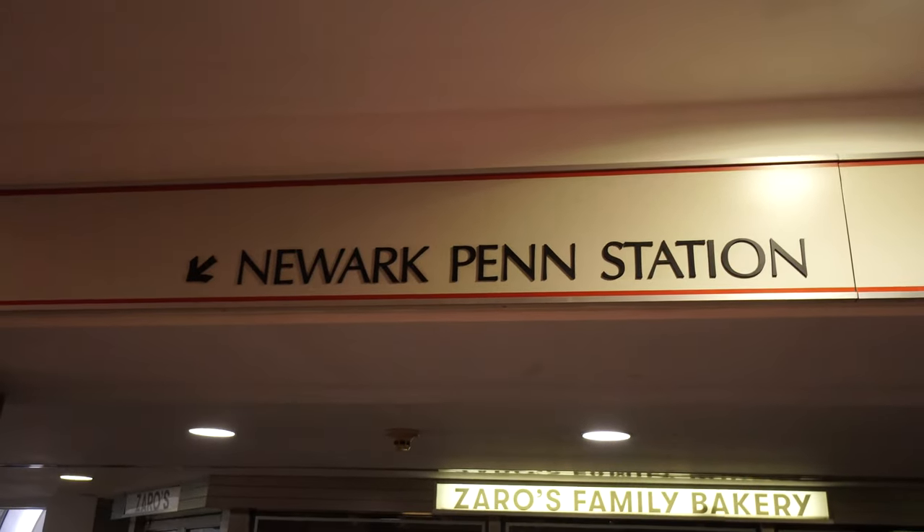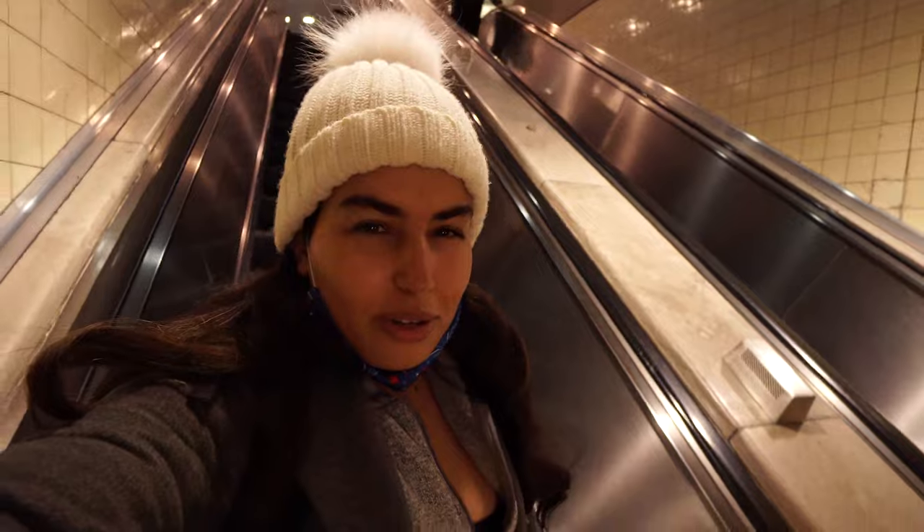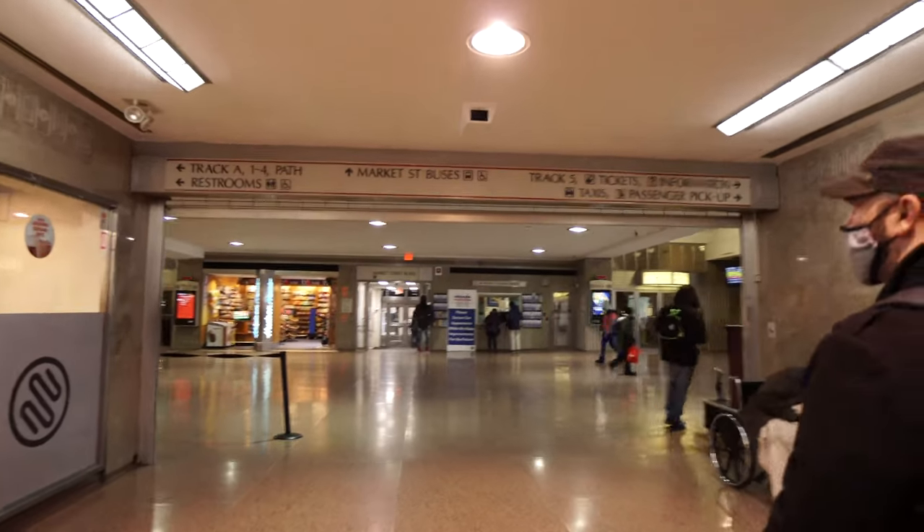We just got to Newark Penn Station — this is the main train station where we're going to get our tickets. We're just trying to figure things out and we'll get rolling in a little bit.